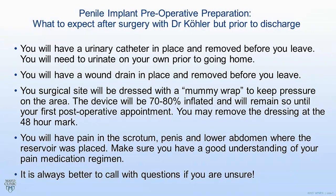It's important to note that you will have pain in the scrotum, penis, and lower abdomen where the reservoir was placed. We do everything in our power to mitigate that pain — we use long-acting injections into the scrotum and give you narcotics. You should have a good understanding of the pain medication regimen written for you, and know that you can alternate between the narcotic pain medications, Tylenol if it's not already in the narcotic, and ibuprofen-like medications. I recommend ibuprofen 800 milligrams three times a day as long as your kidney function is okay.